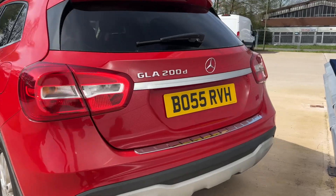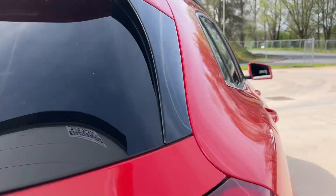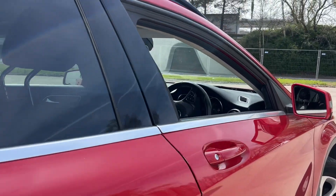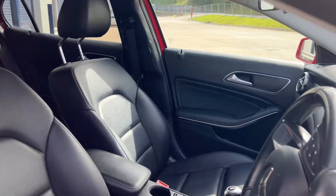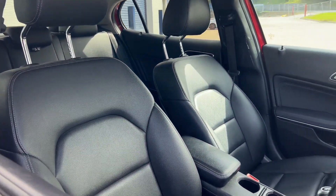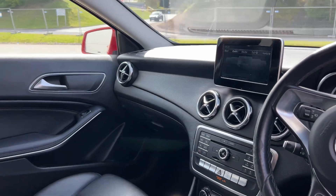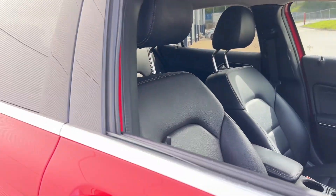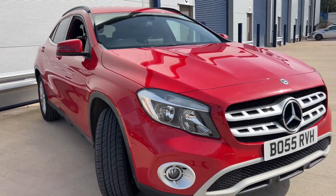Which is fantastic — look at that, it spells 'BOSS': BO55. If you don't want the plate it can be removed, but it's a really nice plate. The car is at 103,000 miles, full service history, full leather interior, reversing camera, air conditioning, cruise control — it's got all the bits and bobs you're going to need.